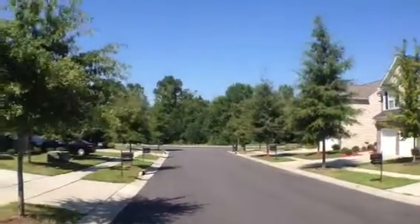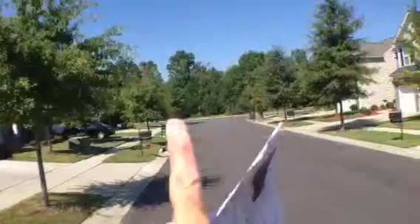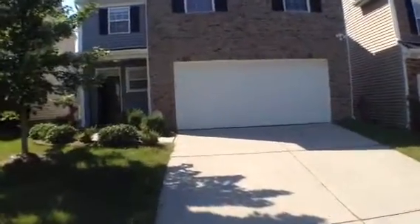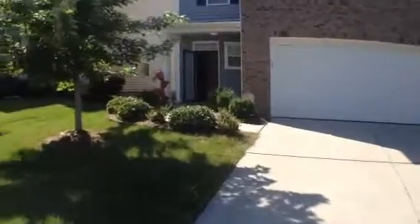There's a nice clubhouse, walking trails right down here at the end of the street, and one block over from this house is the clubhouse, playground, and more.